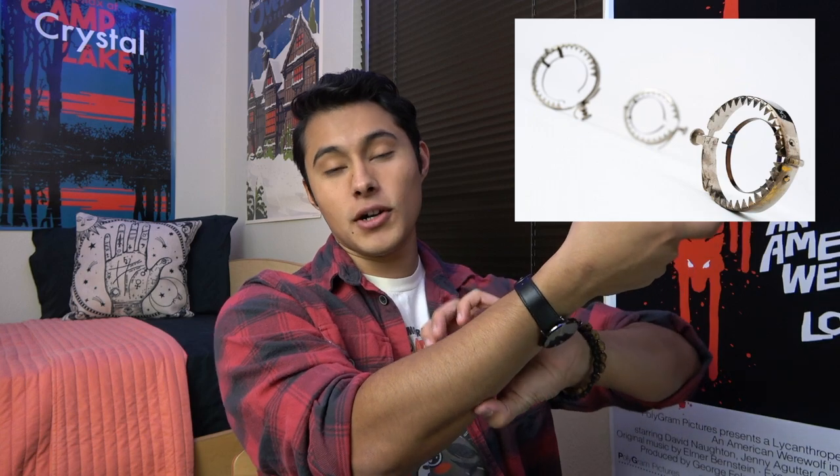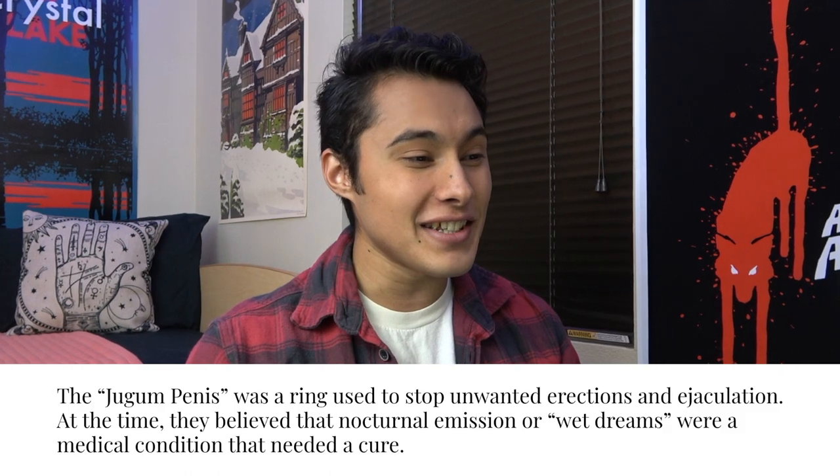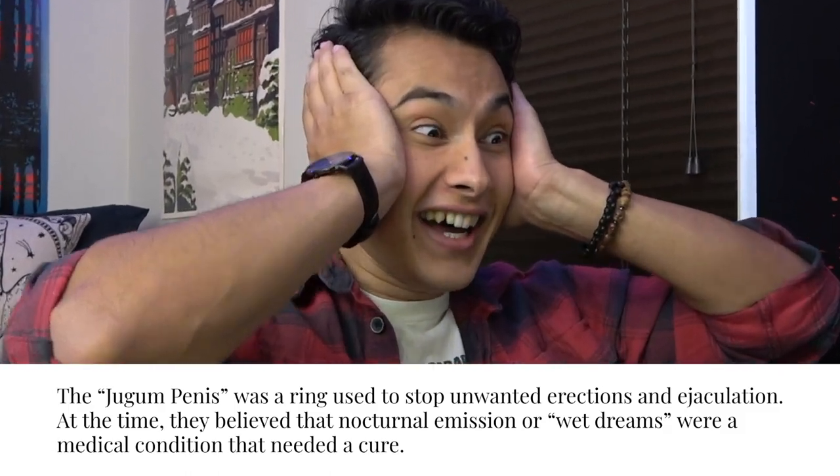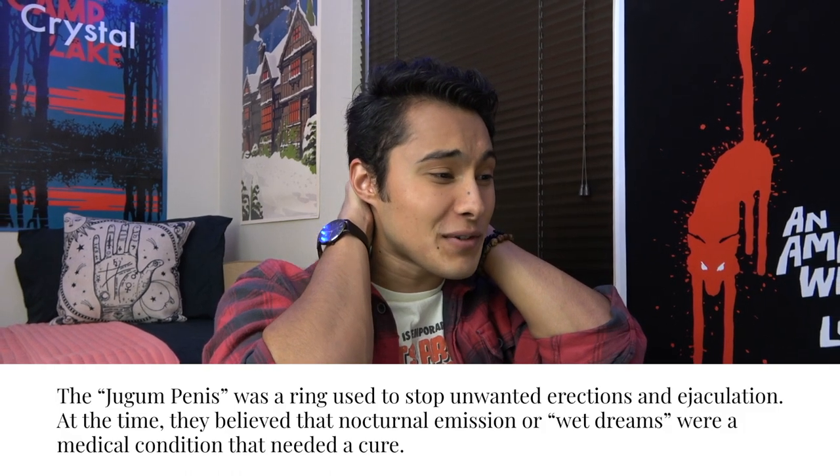These definitely look like torture devices, but I feel like they're medical devices. Is it bad that we actually have to play this game to decipher whether it's a medical device or a torture device? I'm going to say it's a medical device used for marking the positions where they needed to make a cut. Medical! The Jugum penis was a ring used to stop unwanted erections and ejaculation. At the time, they believed nocturnal emissions or wet dreams were a medical condition that needed a cure. What? That's just sad. Don't ever do that.